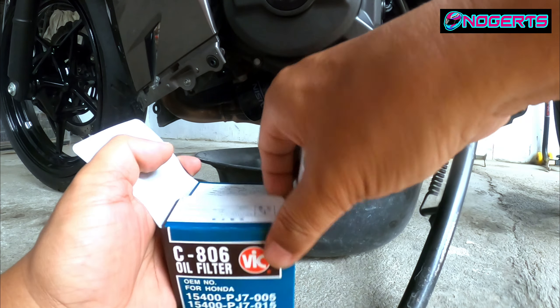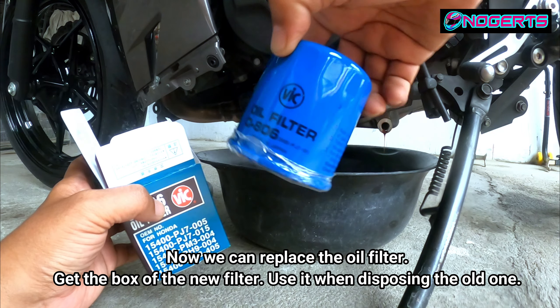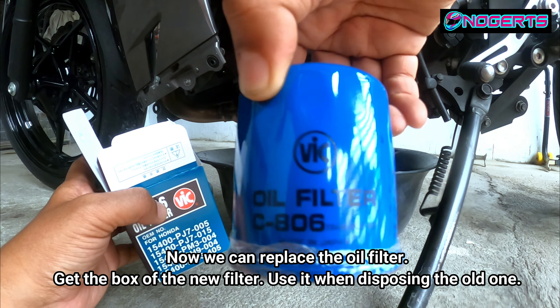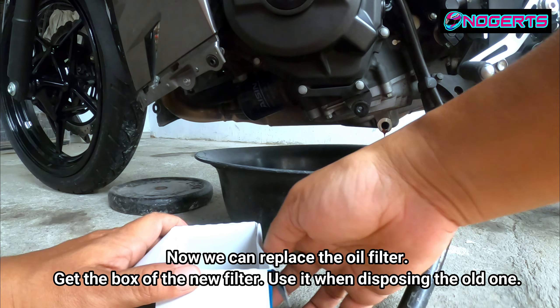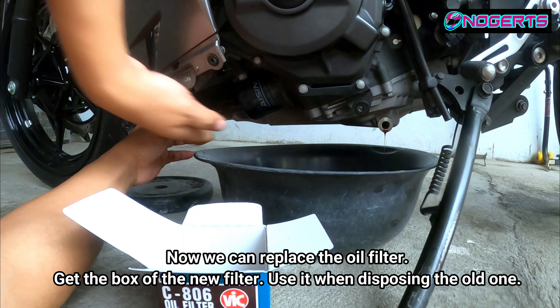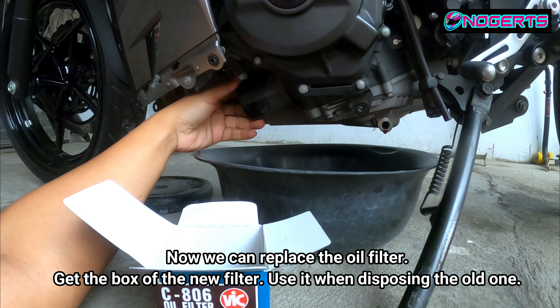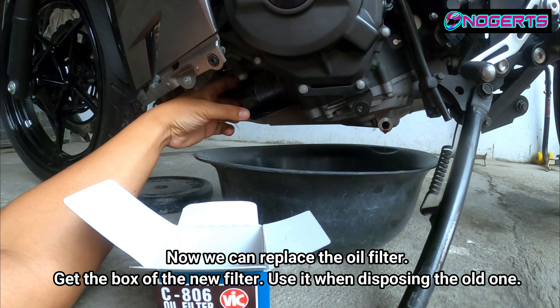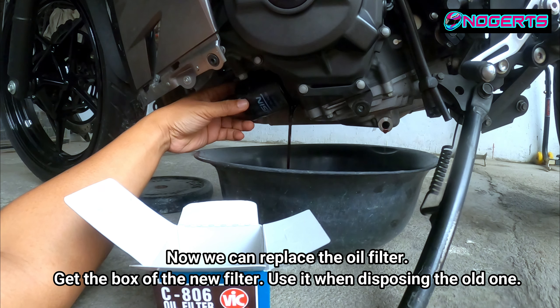Before removing the old oil filter, let's take out the new VIC C806 so we can place the old one in its box to avoid mess. Be very careful not to damage the threads on the drain bolt or the oil filter — broken threads are a serious and costly problem.